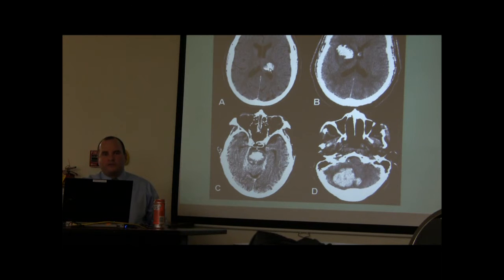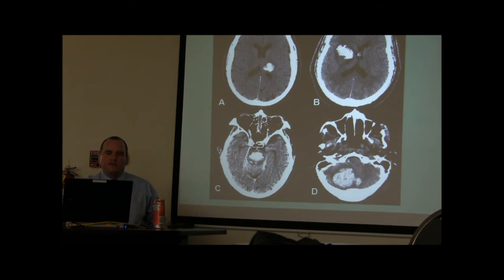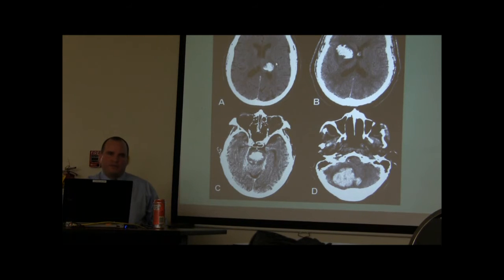Thalamic hemorrhages are not neurosurgical emergencies. Looking at the CT scan — frontal lobes, parietal lobe, occipital lobe, ventricles — to remove this hemorrhage on the left side, I'd have to go through normal brain, which I can't do. On the right side, this is the thalamus, which controls the left side of the body; going in there would cause damage.